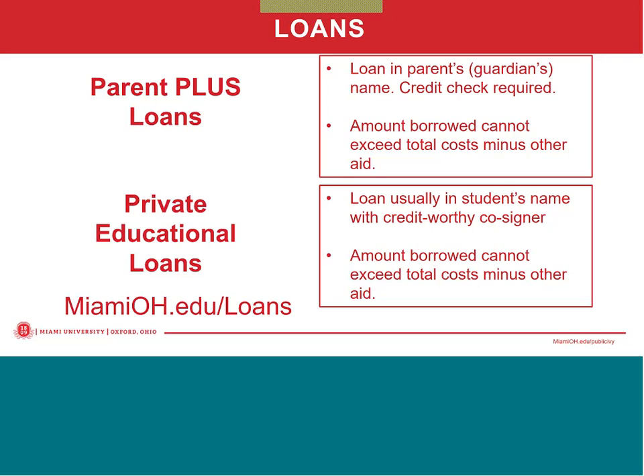Families with excellent credit history might very well obtain a lower interest rate than the 7.08 percent of the PLUS loan. At Miami, we know that about 65 percent of our families obtain a better interest rate with a private educational loan than that of the Parent PLUS loan. If you want to get more information on loans, you can visit our loans page at MiamiOH.edu/loans.